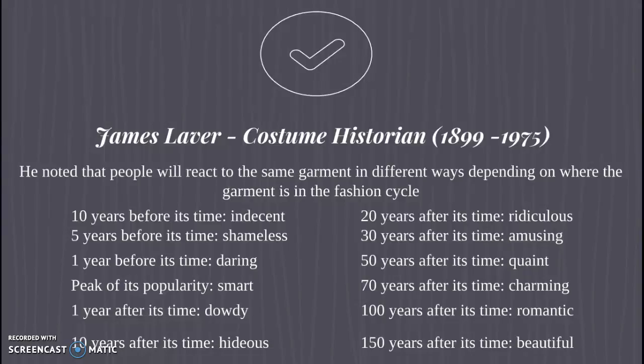Let me give you a maxi skirt as an example. Ten years before its time, people consider it indecent. Five years before its time, maybe shameless. One year before its time, people start warming up to it. At the peak of its popularity, people have good feelings about it — they consider it smart. And then it goes out of fashion. Once it's out of fashion for about a year, it's considered dowdy — kind of lame.